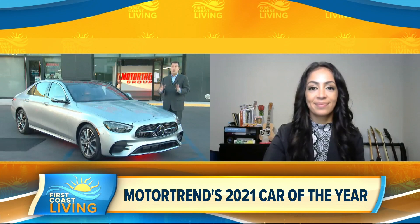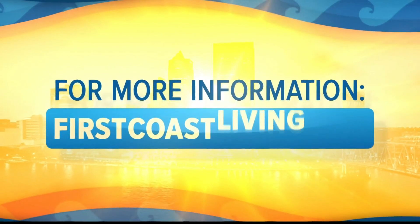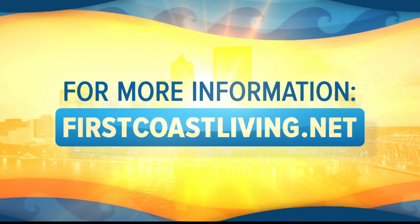Definitely some good advice and information there. If you want to know more about the Mercedes-Benz E-Class, the SUV of the Year Award-winning Land Rover Defender, or more about Ultimate Car Rankings, just go to MotorTrend.com. Thank you so much for your time, Mark. You can always find this segment and more on our website at FirstCoastLiving.net.